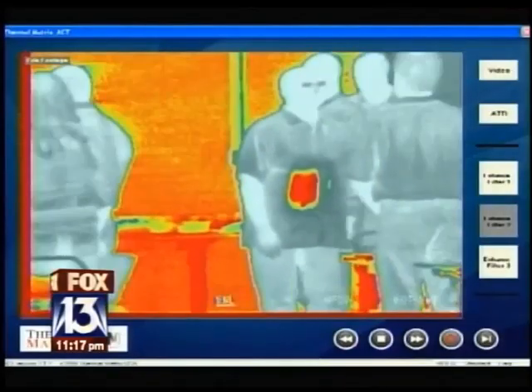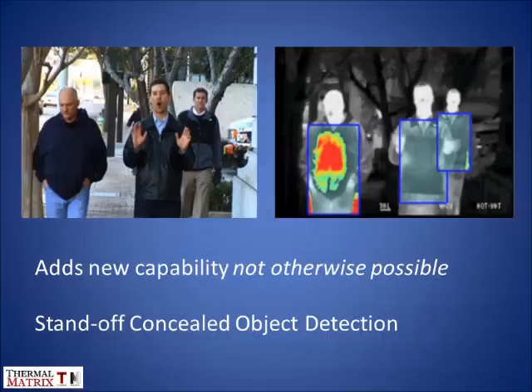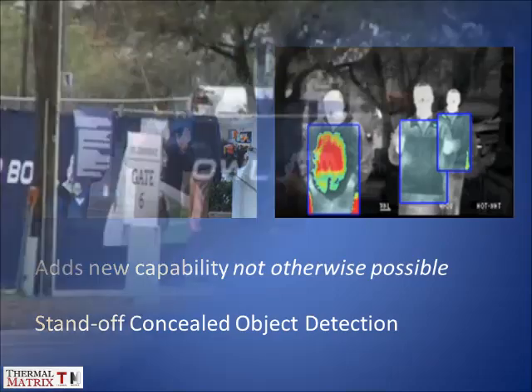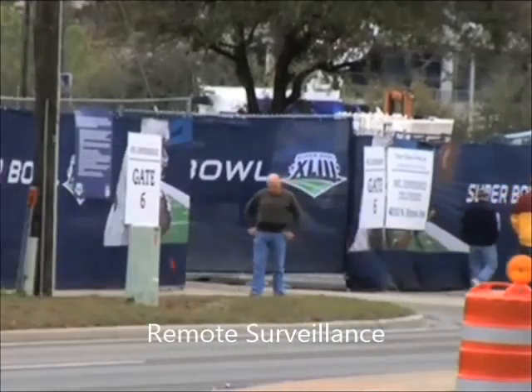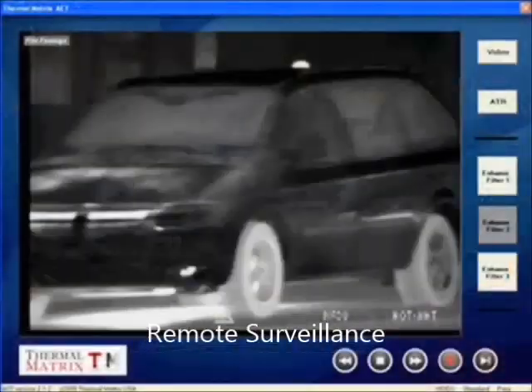Lloyd Sauer, Fox 13 News. The Pinellas County Sheriff's Office is really the first in the country to buy this new system.